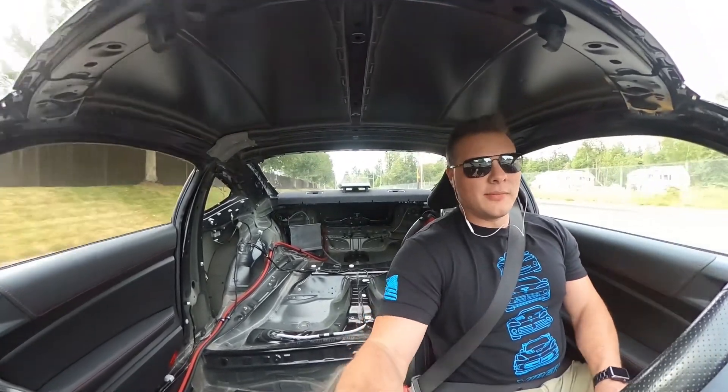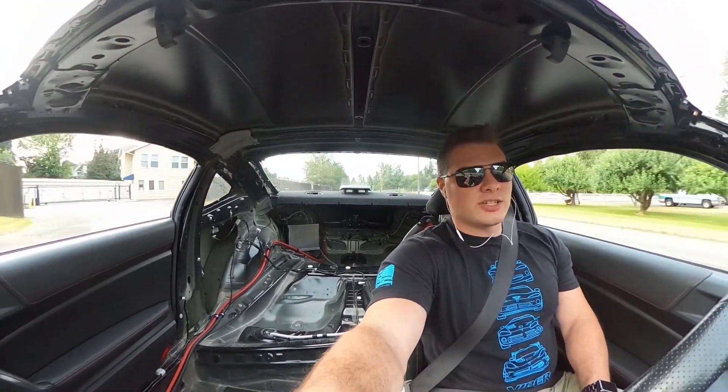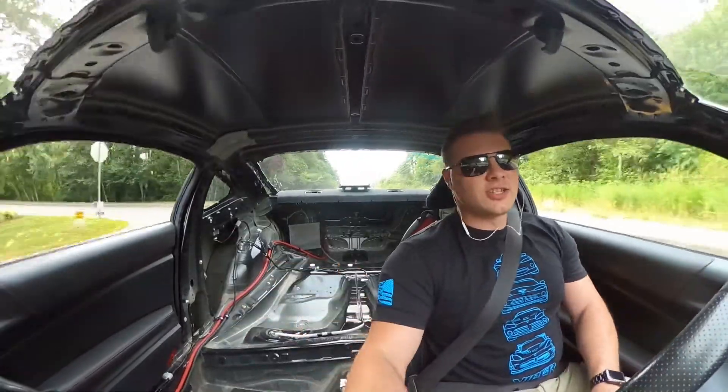The car feels really good. We're not getting any vibration in the steering wheel — she feels quick. We took a lot of weight out of this thing, so I think she's gonna be ready by the time we get all done with this cage and get her ready for the track. We'll check back in when we get a little bit closer to Ken's, but for now just enjoy the drive.